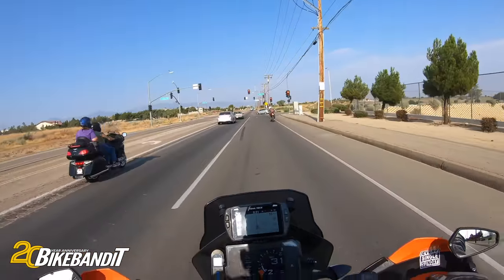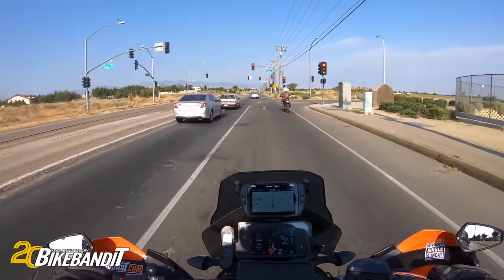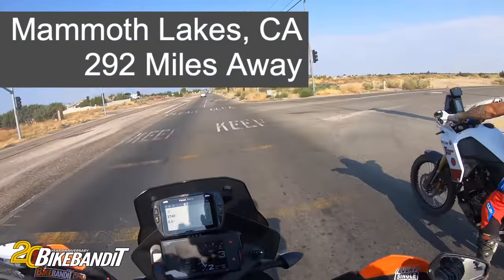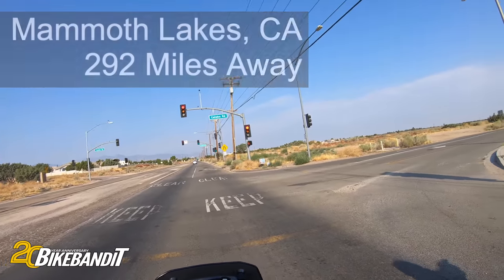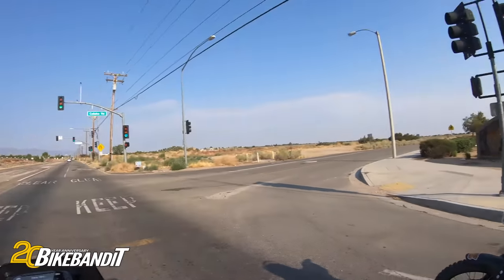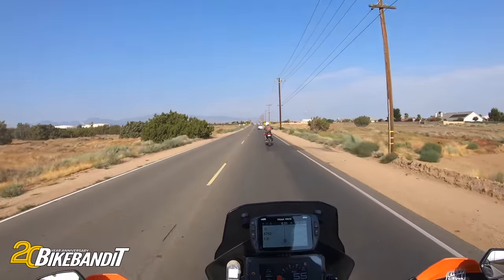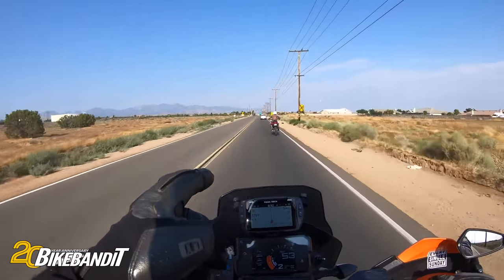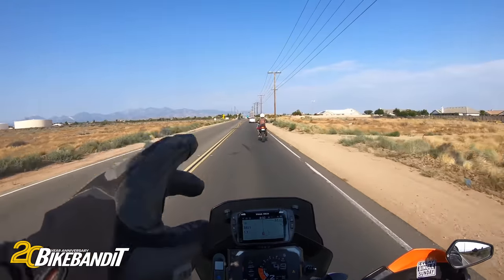Alright guys, we are on the road. We got so much fun stuff going on. We're heading to Mammoth Lakes from here in — wherever the hell we are — Johnson Valley area, Oak Hills. I'm on my KTM 790, and we got Nate up there — Nate Dog, whatever you want to call him — he's riding my Tenere 700.